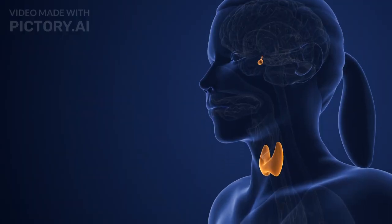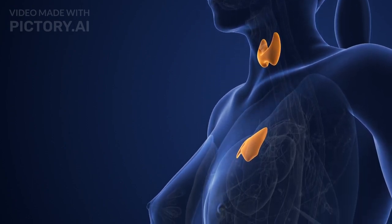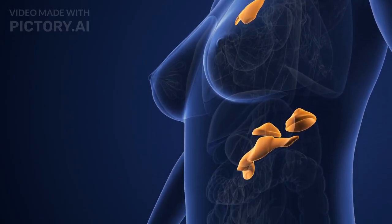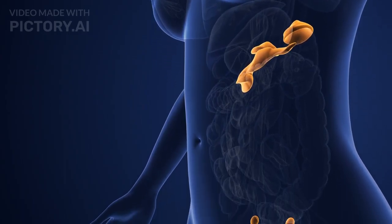The endocrine system works on a feedback mechanism to maintain balance. Negative feedback inhibits hormone secretion when levels are adequate, ensuring stability. For example, the hypothalamus and pituitary gland regulate thyroid hormone levels through a feedback loop.